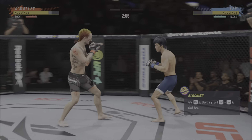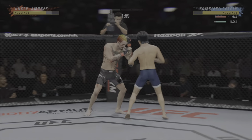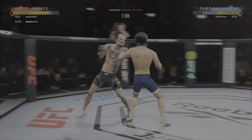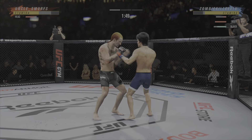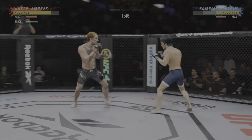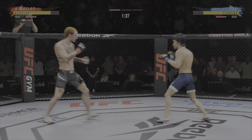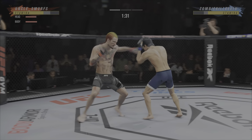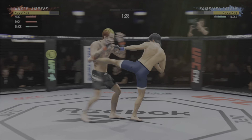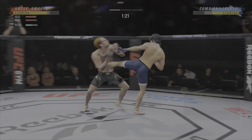Straight right hand just misses. Nice punch lands over the top. It is a lost art in mixed martial arts — not just the jab, but the double jab. A beautiful double jab, throwing right from the chin. Looked like he might have landed there — instead a swing and a miss by Lee. Look at him working, trying to shut the liver down. Pretty good right hand.